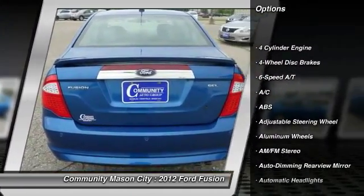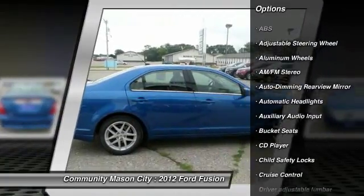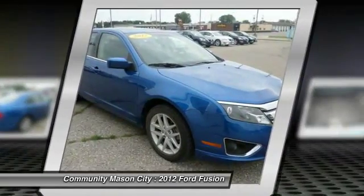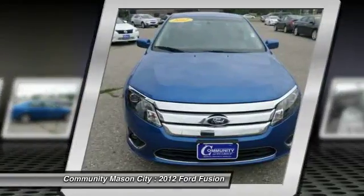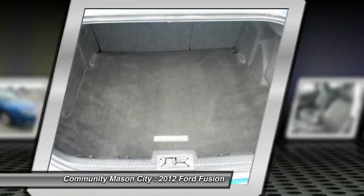Anti-lock braking system, power sunroof, stability control, steering wheel audio controls, power passenger seat, air conditioning, adjustable steering wheel, power steering, driver airbag, cruise control.